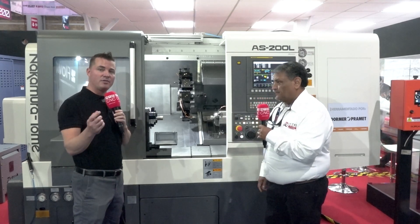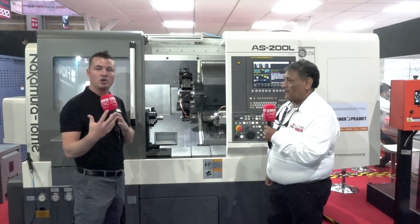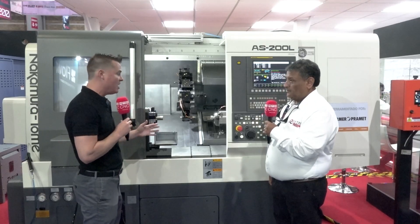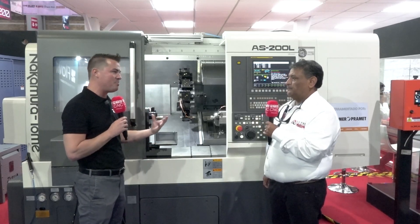For those of you out there in Mexico — and in the whole world watching this right now — if you don't know already, let me take a moment to explain what rigidity does: deeper cuts, faster feed rates, higher precision, longer tool life. There are so many things that go into the benefits of having a rigid machine. Nakamura is known for that Japanese style.